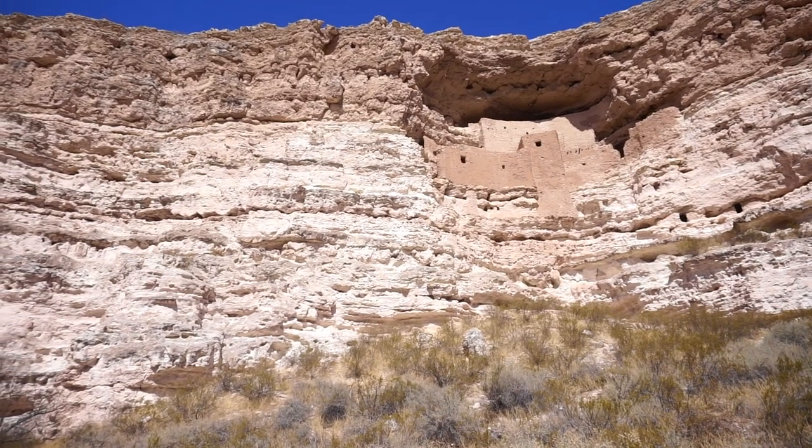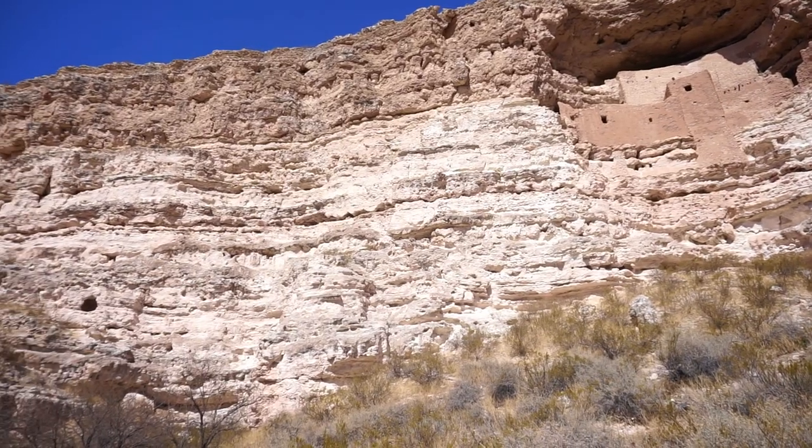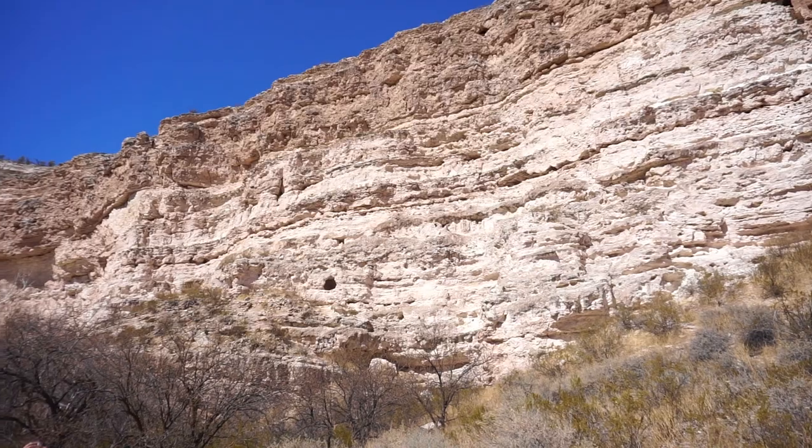It was a 20-room high-rise apartment, and as you can see, it's nestled over a limestone tower. That white matter you're seeing there — that is limestone.